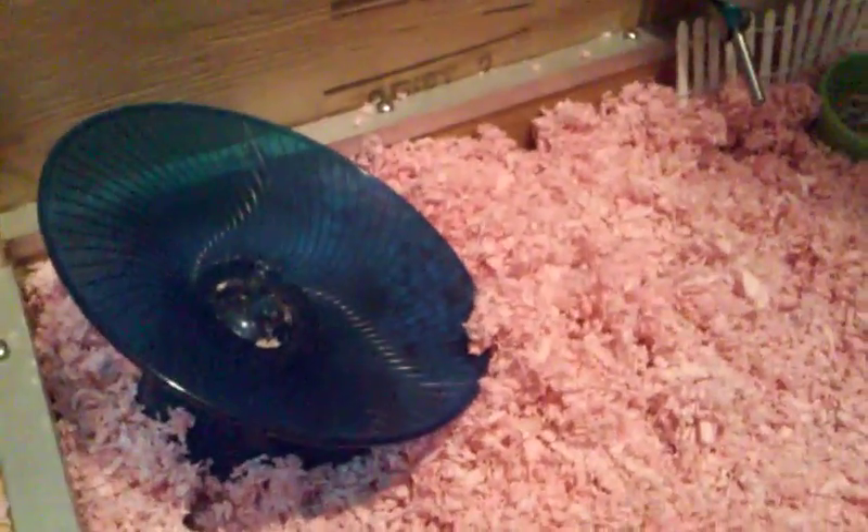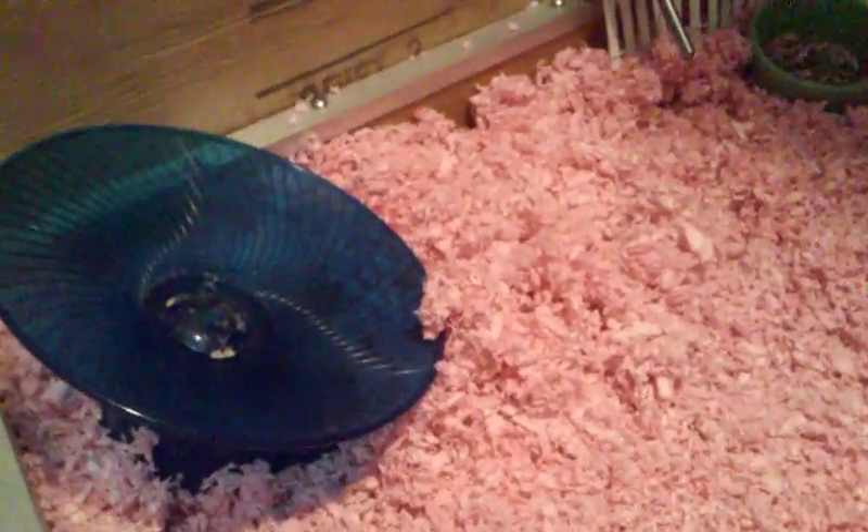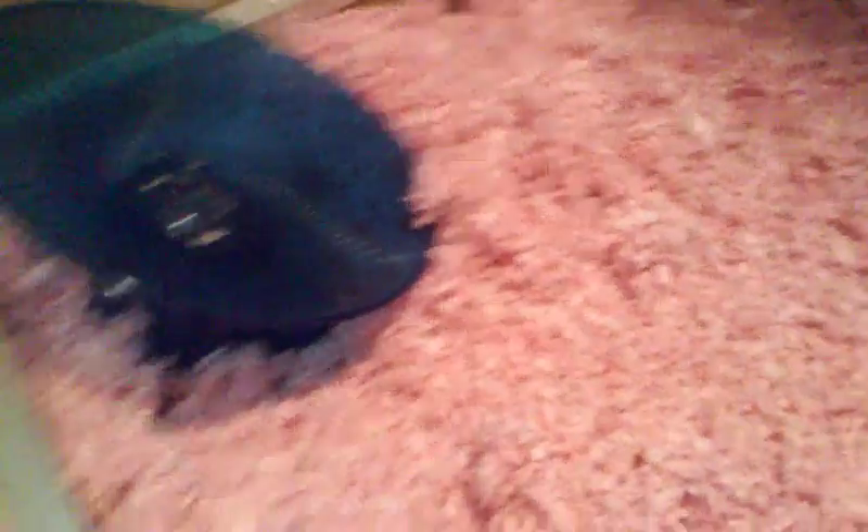We have the blue saucer. It's really meant for Syrian hamsters, but I felt like something small should get something big, and also she's spoiled.